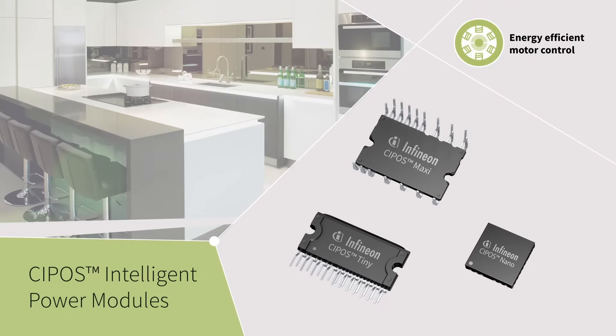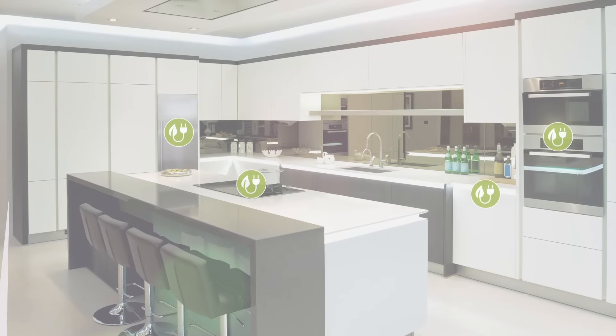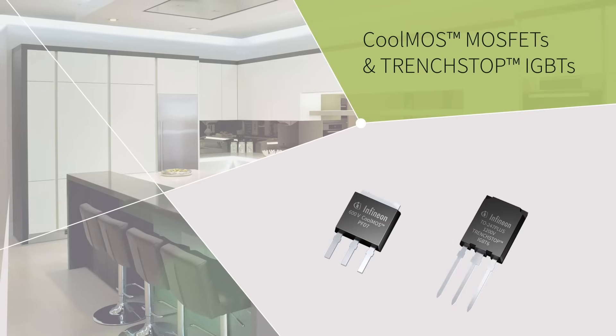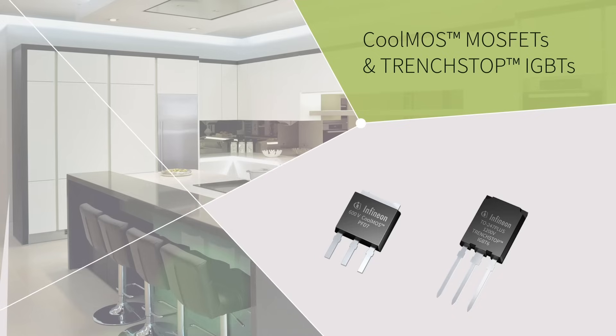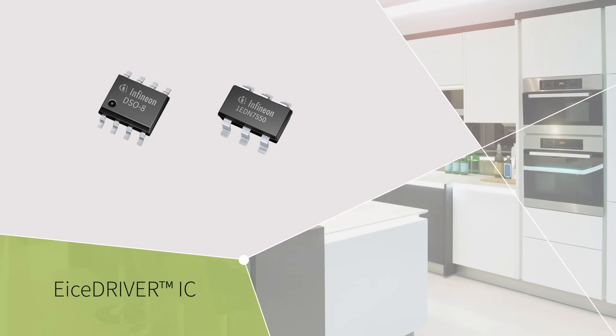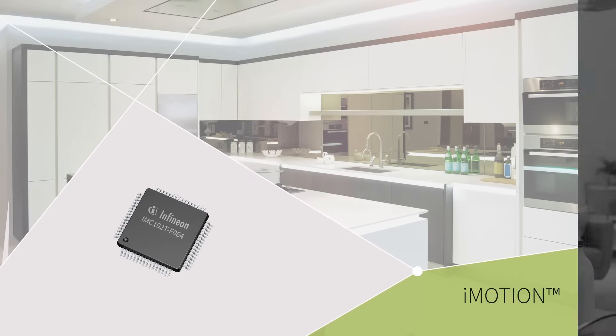Our SIPOS family of IPMs improves system performance and energy efficiency for highly integrated compressor drives. Discrete solutions such as our CoolMOS MOSFETs or TrenchStop IGBTs help with flexibility and thermal performance optimization. And since every switch needs a driver, our comprehensive EiceDRIVER IC solutions offer suitable gate drivers for any power switch, and can all be combined with iMotion products for dedicated motor control.